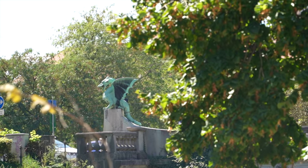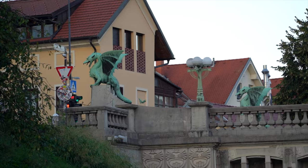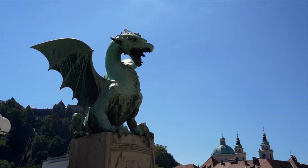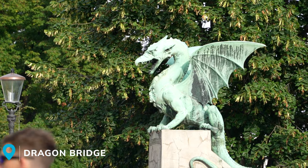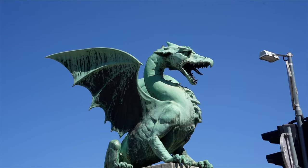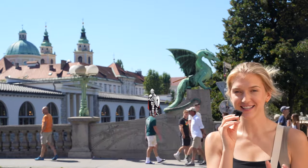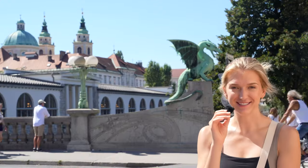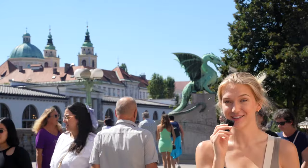No trip to Ljubljana is complete without crossing over one of the city's most iconic landmarks, the Dragon Bridge. This reinforced concrete bridge spans the Ljubljana River and is famous for its four copper dragons that guard the bridge's entrance. The dragon is sort of the staple icon of Ljubljana — legend has it that Jason, the founder of Ljubljana, slayed a dragon. So you'll see dragons on t-shirts, magnets, and bridges like this one. And legend has it that when a virgin walks across the bridge, the dragon's tails wag, so keep an eye on them.